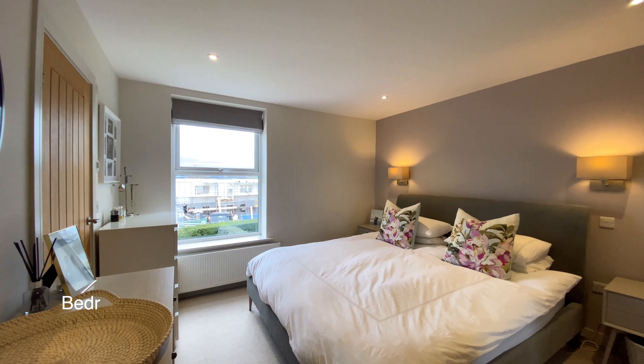Going upstairs now to the second floor. There's a Velux window above and doors leading to bedroom three and four. We'll find bedroom four to the left.